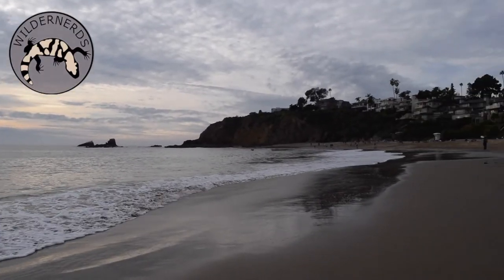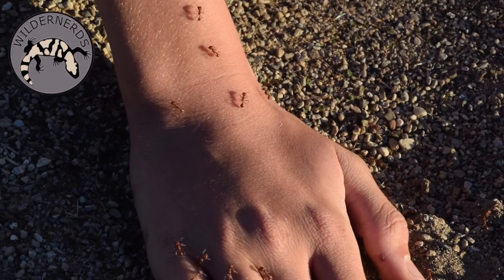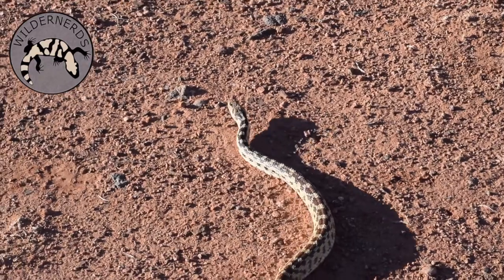In every ecosystem, there's a possibility of danger. Whether it consists of venom, poison, or even just some big claws, you have to be careful in any outdoor environment.